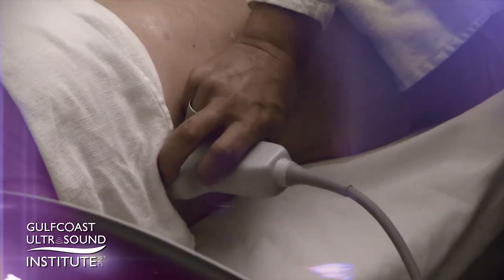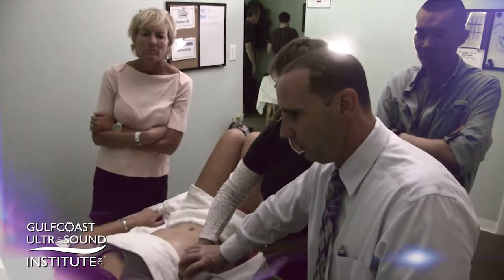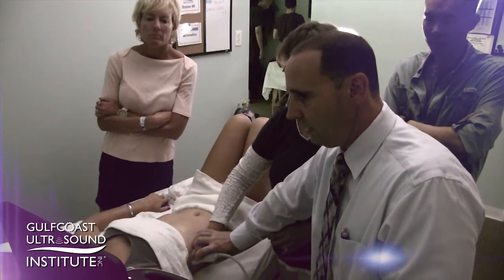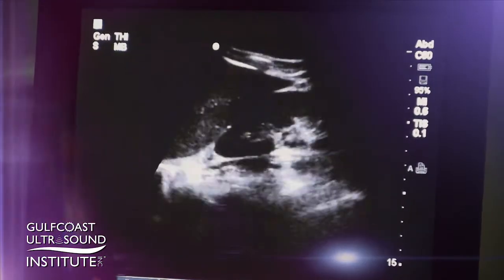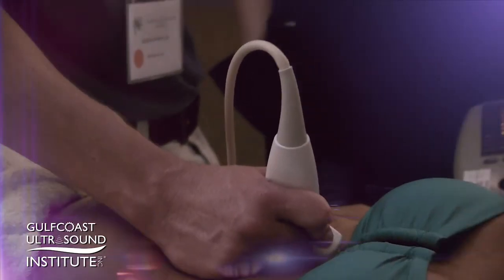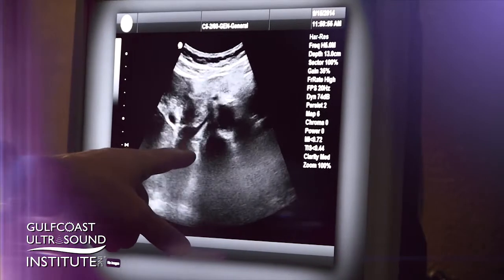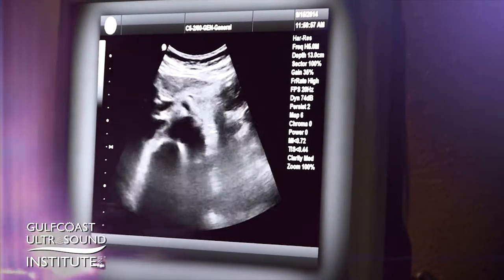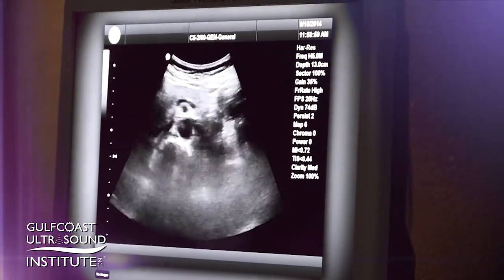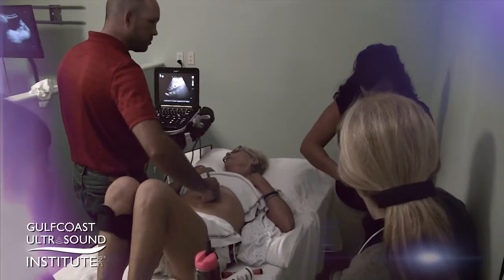In other areas, the patient that comes in with undifferentiated abdominal pain — so many practitioners, emergency medicine physicians, family practice doctors, critical care individuals — they're having to narrow their own differential down or decide what might be the most worthwhile diagnostic study to perform on that individual. I think it's really helpful to go in, do a quick assessment early on with ultrasound, and taking a course like this at Gulf Coast allows you to really find your own way of thoroughly evaluating that area of the abdomen and narrow down your differential.